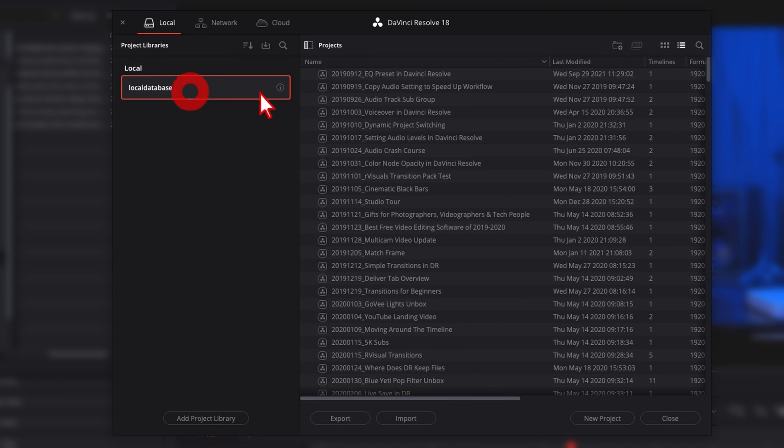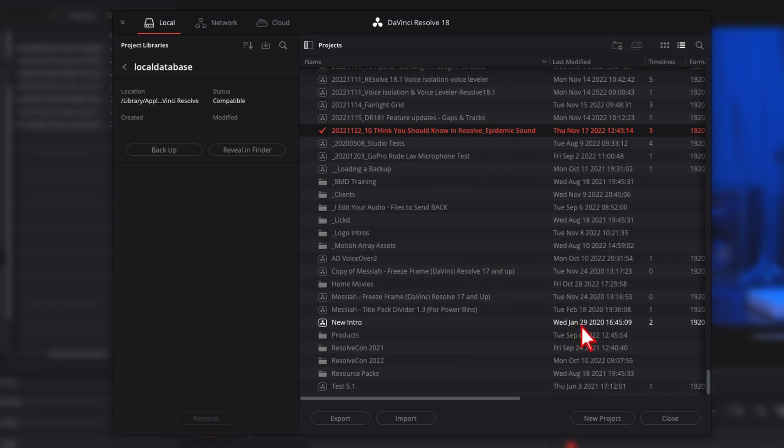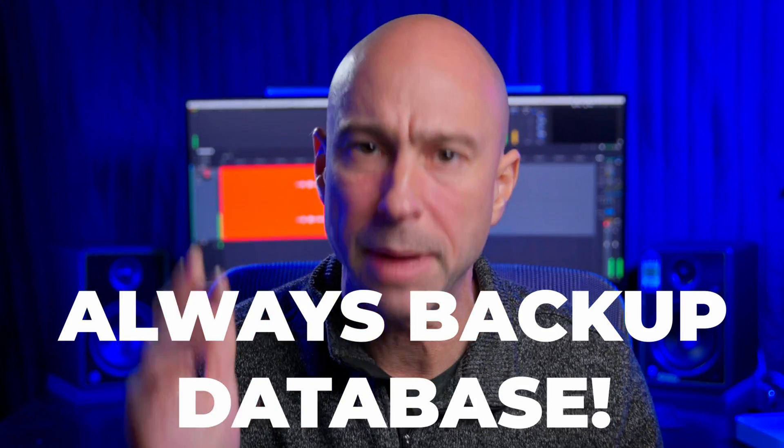All your DaVinci Resolve projects live in a database. A database just houses the project files themselves — it's not your media, not any assets for your project, just the project files. You can have tons of project files inside your database. Keep your project database on your internal hard drive for the best performance. You can keep it on an external drive, but it's not recommended. Also, remember to back up often — at least once a month — and always back up your database before upgrading any version of Resolve. You can also set up live save and automatic project backups in the preferences.